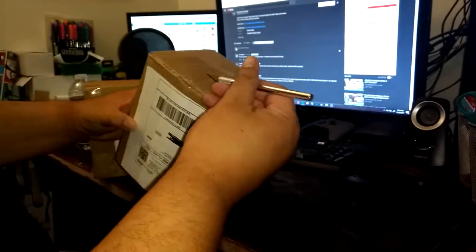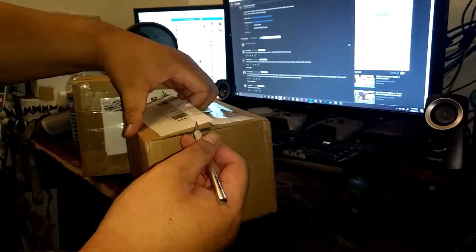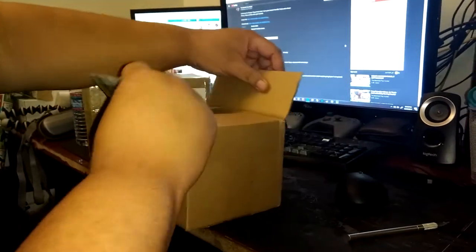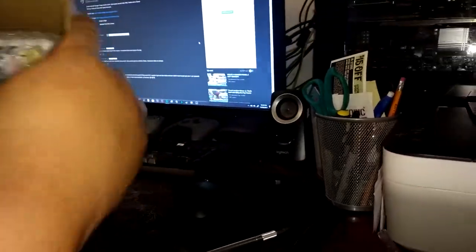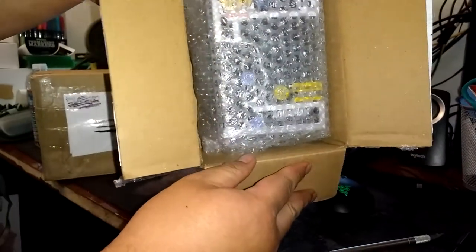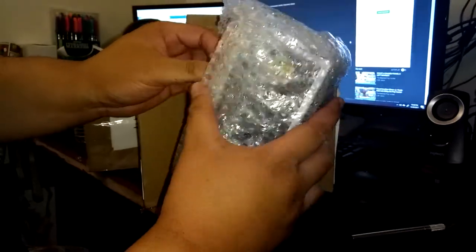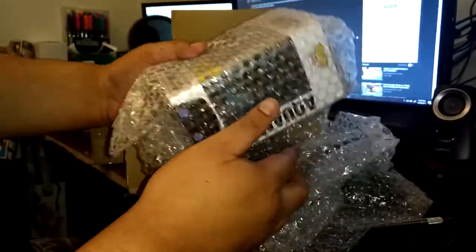So this was an eBay buy. If you guys know my channel, I am a big Aquaman fan, so I had to pick this up. The whole set is pretty cool, but I only need Aquaman, and that's all I bought. This is the Aquaman Entertainment Earth exclusive, the silhouette for the DC characters.